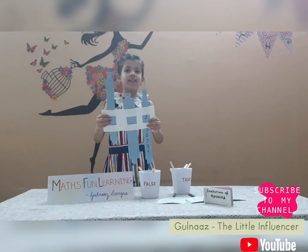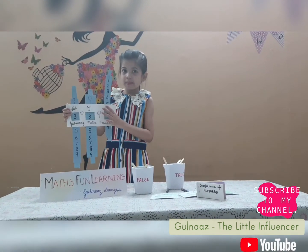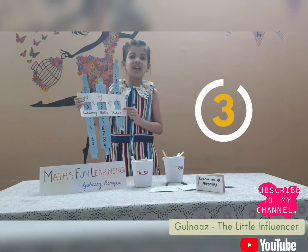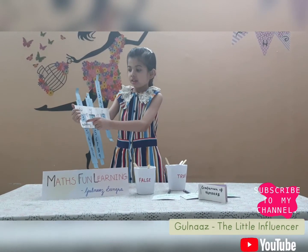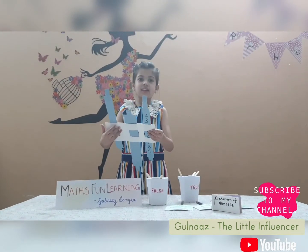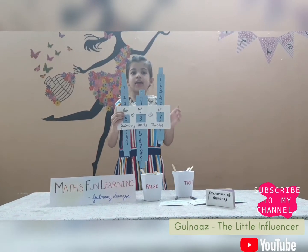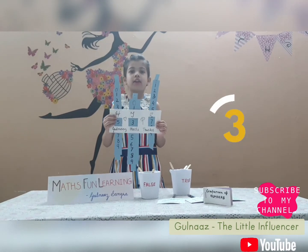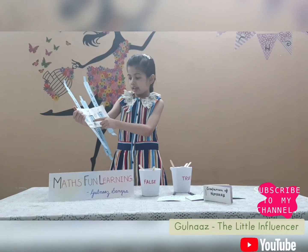Now I will ask you the next question. Time's up, the answer is 337. Now I will ask you the next question: what is this number? I will give you 5 seconds, then I will tell you the answer. Time's up, the answer is 537.